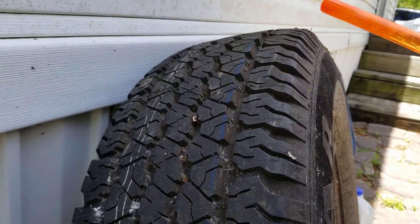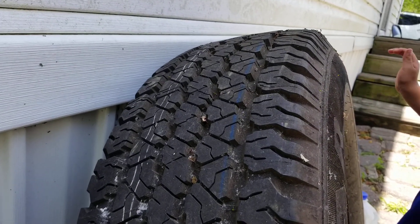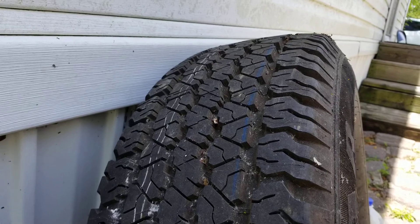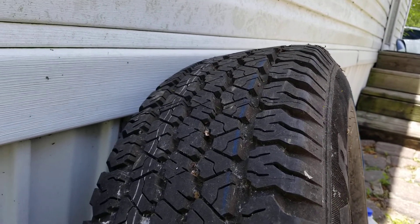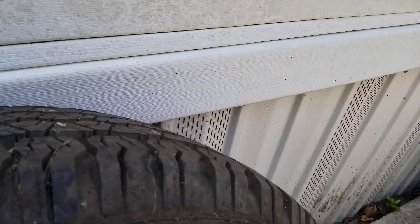A lot of times you go to a tire shop and you get tires cheap. It happened to someone I know — he went and got all four brand new tires from a tire shop for about thirty dollars a piece. Well, that would have been a red flag, because this tire, for example, is so bad.